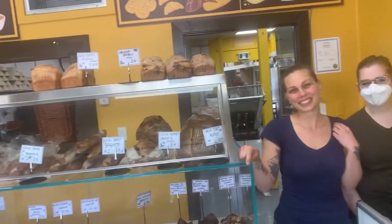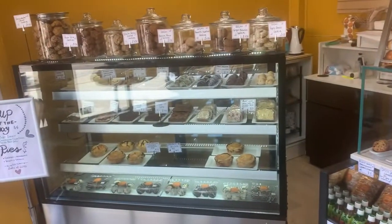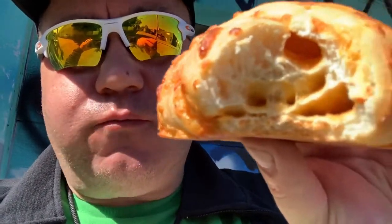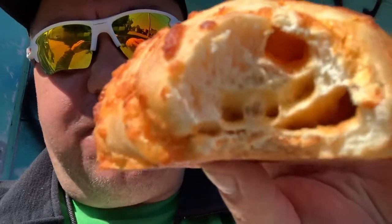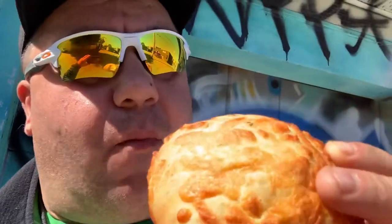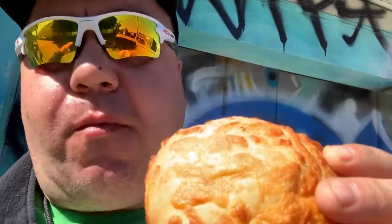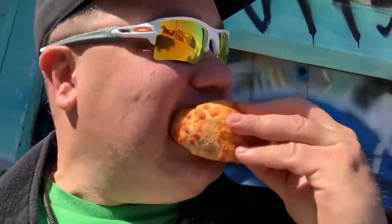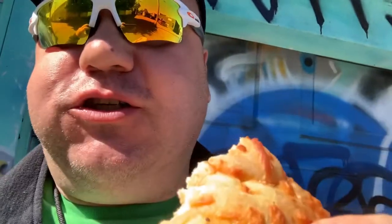Well, come on down and give this place a try, guys. Here we are just outside of the Artisan Bakery trying one of their cheese breads. Look at that stuff in there. That's real good — very cheesy.